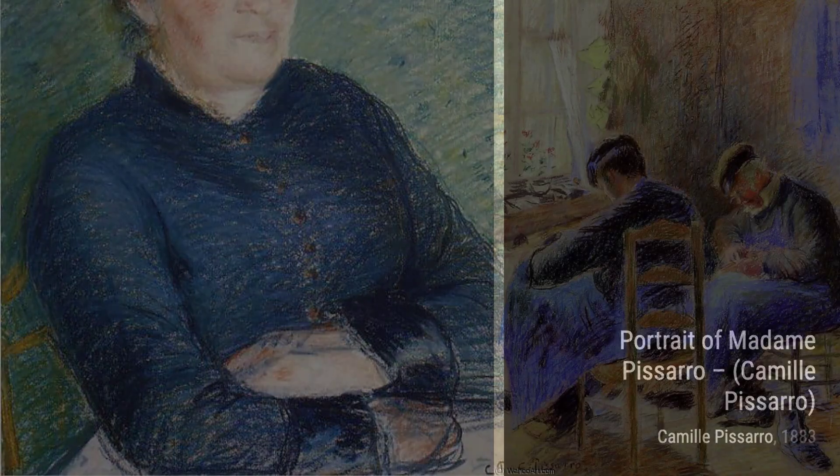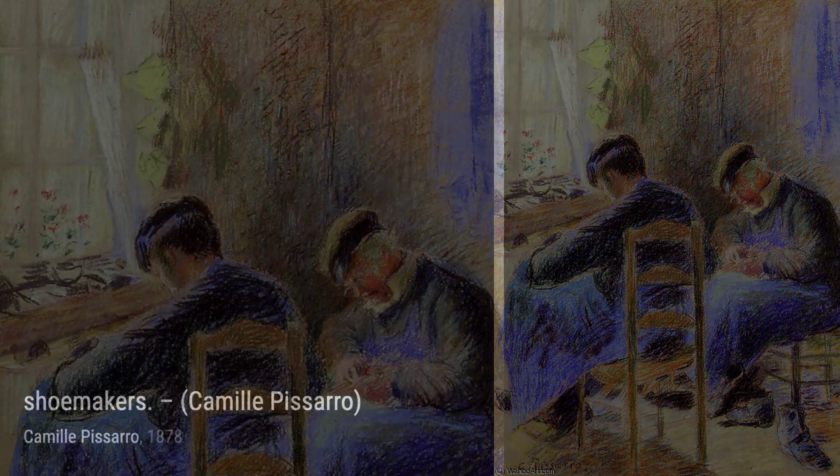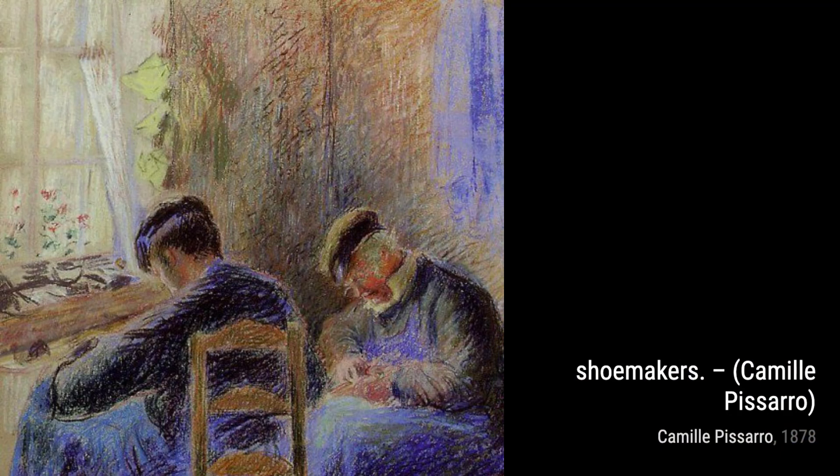Next up, we have Marque a Geysers. Pissarro takes us to a vibrant market scene, where people are busy buying and selling goods. The lively atmosphere and the attention to detail make this painting truly captivating.